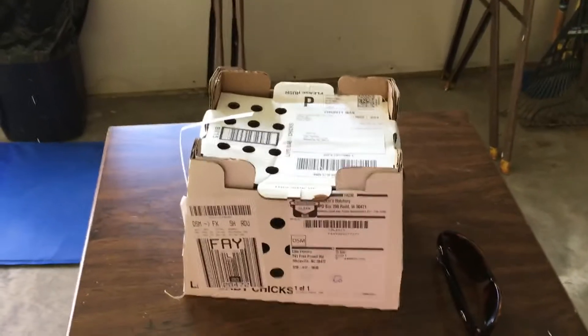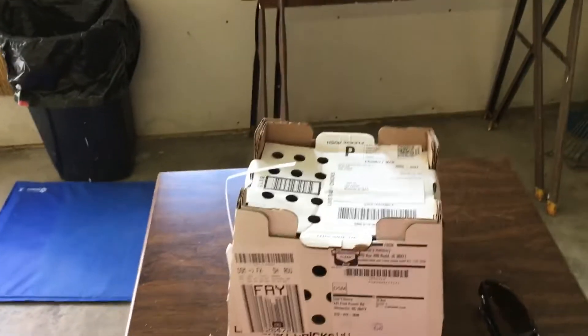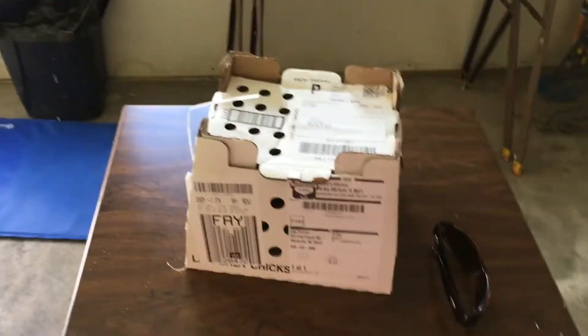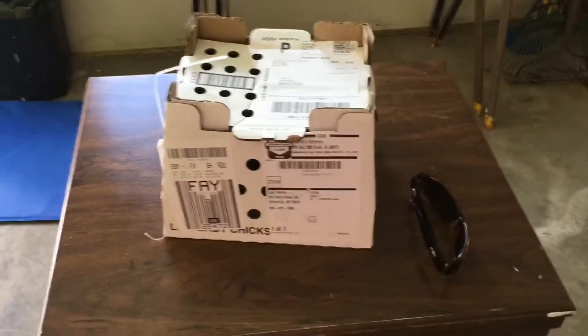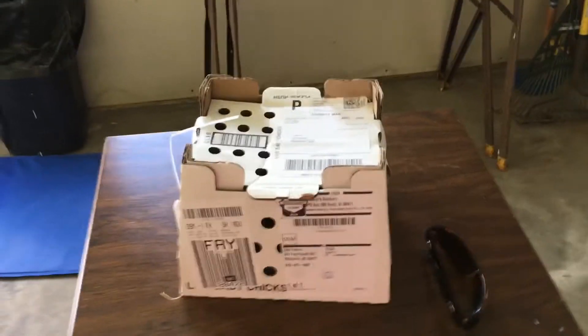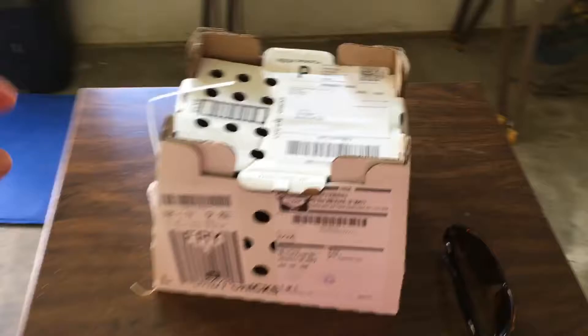Hello everyone! I wanted to document this on video because a series of pictures just doesn't do justice. So here in this box is my delivery of my baby chicks that were born on Monday. I haven't opened the box yet — I'm gonna open the box.